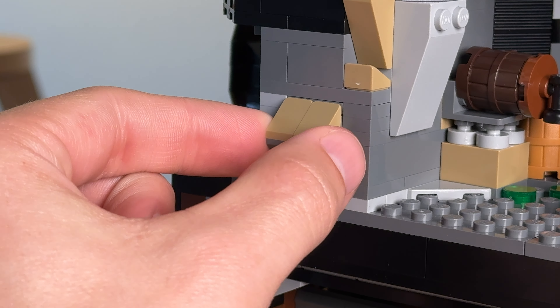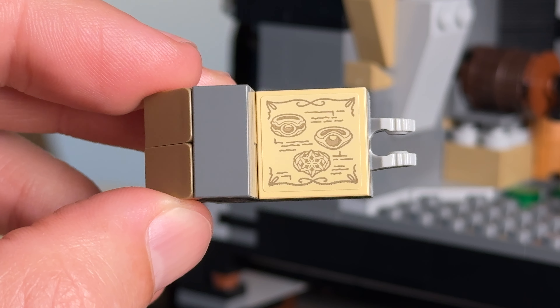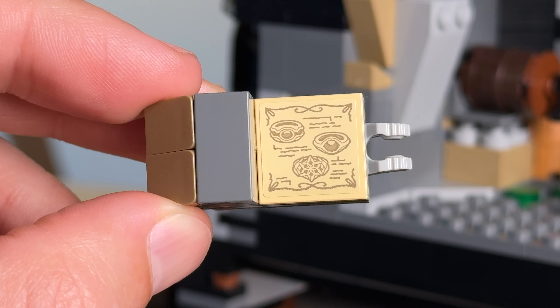And we get another little secret to the left of this room — by removing this section of the wall, it reveals a sticker tile with illustrations of the three elven rings, namely Vilya, Narya and Nenya. I really hope I pronounced that the right way.